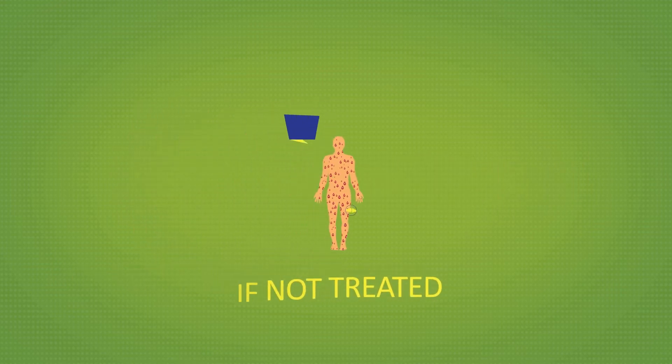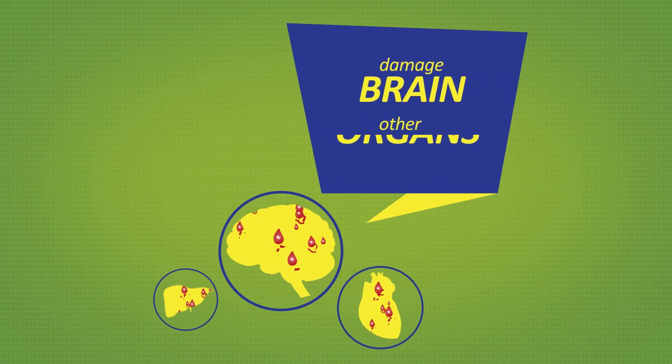If not treated, it can cause arthritis or damage the brain and other organs.